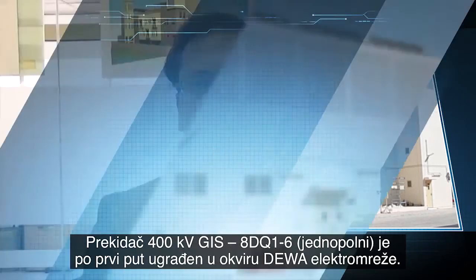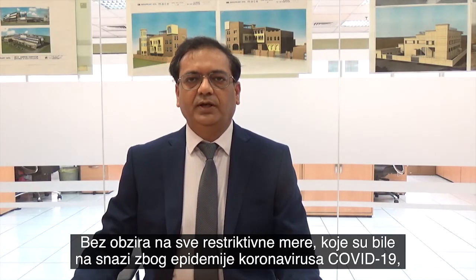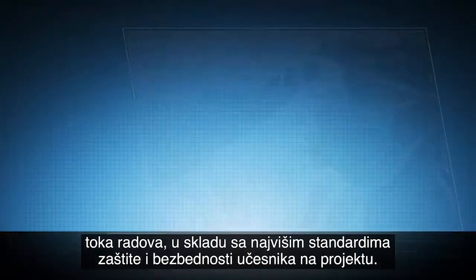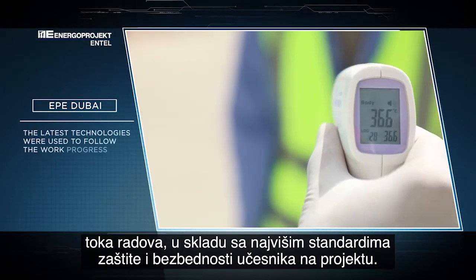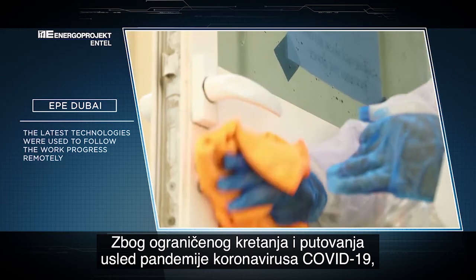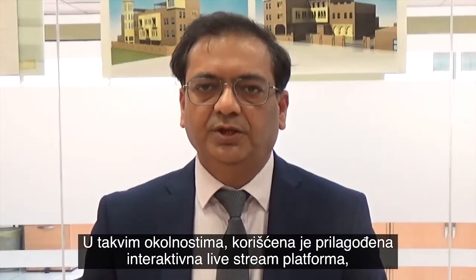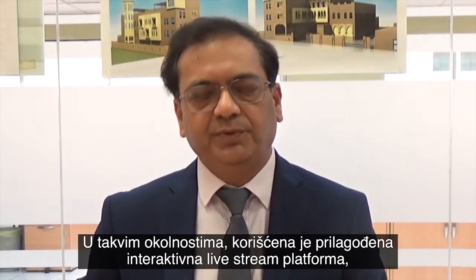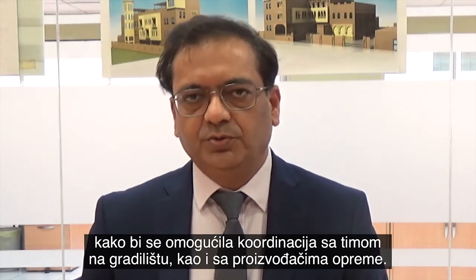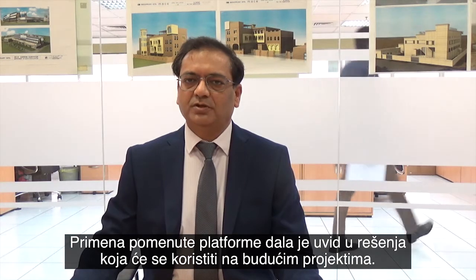This is also the first single-break type 400 kV GIS voltage transformer. Despite the obstacles of COVID-19, Energo utilized the latest technologies to monitor work progress remotely while maintaining the highest standards of safety and security. Amid travel restrictions, OEM supervisors were difficult to mobilize, so interactive live streaming platforms were developed which helped in closing all the RFIs. These technologies also opened up new avenues for project execution in the future.